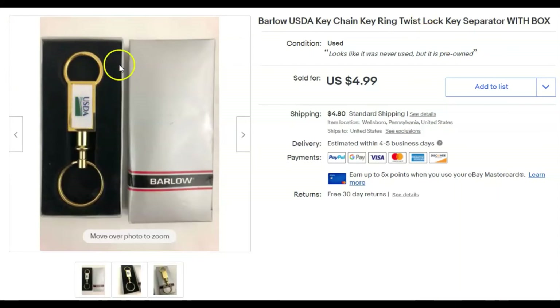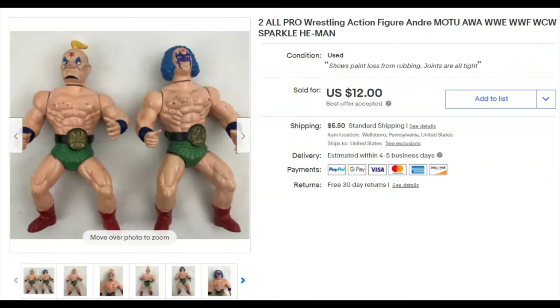I thought these were He-Man figures but they're actually pro wrestling action figures. Someone on the action figure identification Facebook page told me what they were, which helped since they were difficult to identify. I paid 77 cents for the pair, listed them December 2nd, and they sold May 6th for $12 plus shipping.